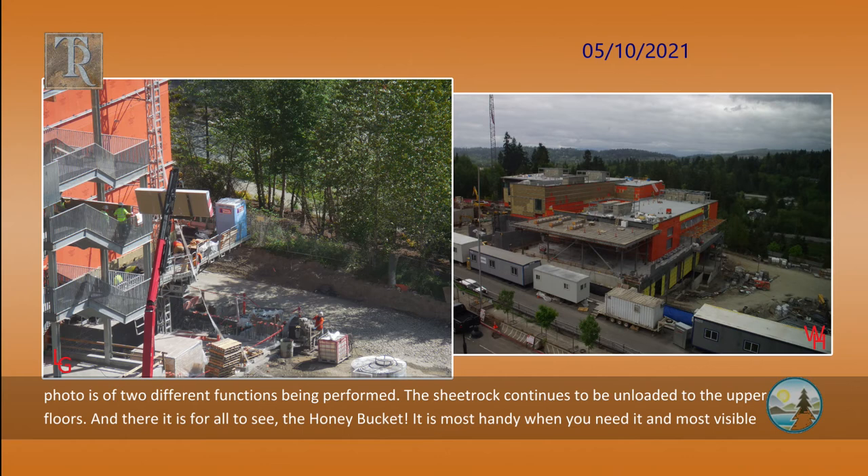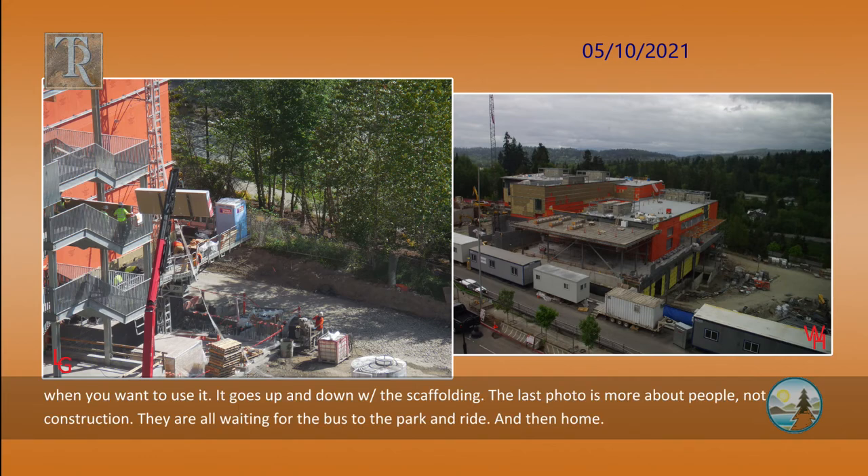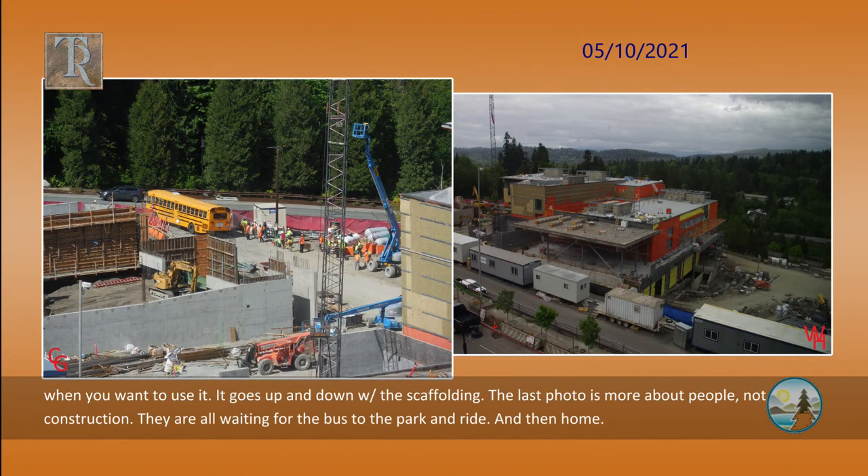And there it is for all to see — the honey bucket. It is most handy when you need it and most visible when you want to use it. It goes up and down with the scaffolding. The last photo is more about people, not construction. They are all waiting for the bus to the park and ride and then home.